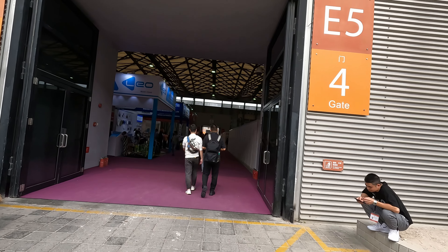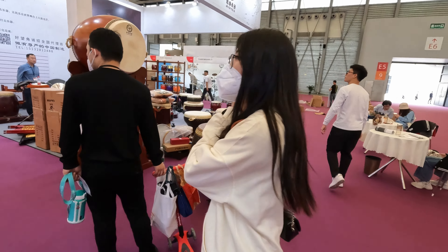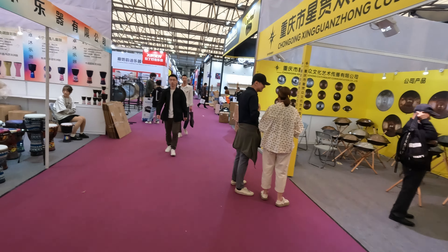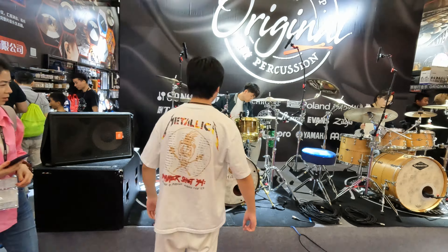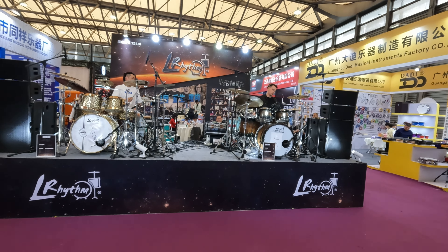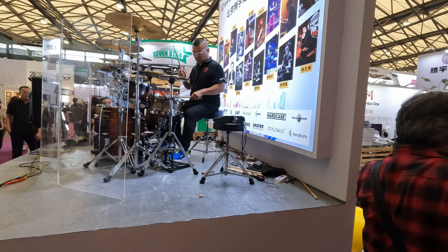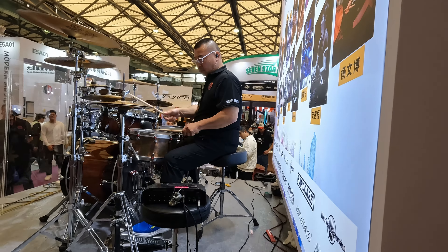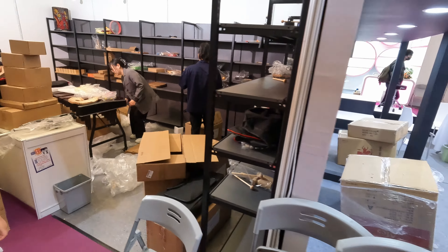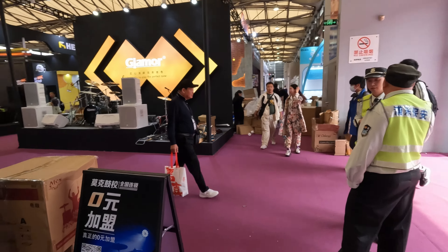And finally let's see what E5 has got for us. I can see drums so far, some traditional. Yeah, it's all percussion here. We are getting very near to the end of the day, so you can see there is a lot of packing up going on. Very noisy hall here in E5.